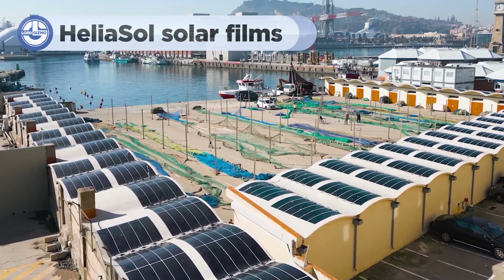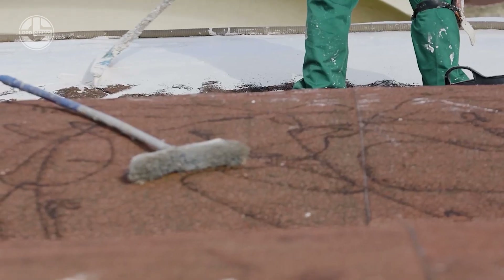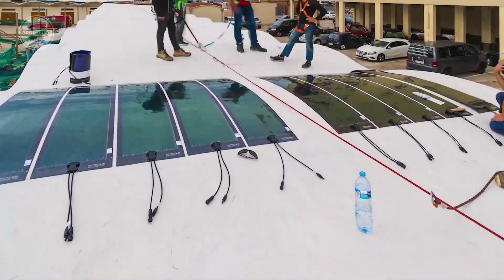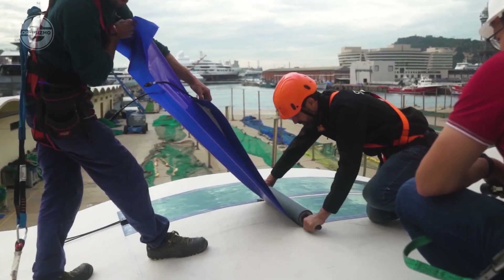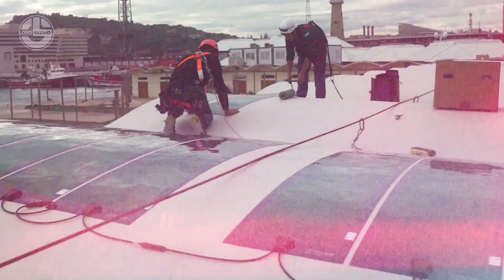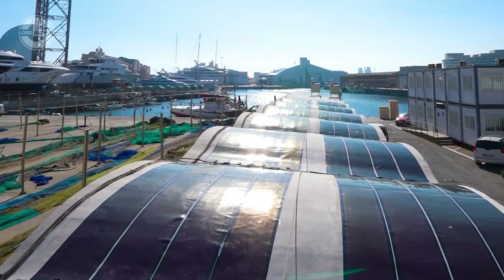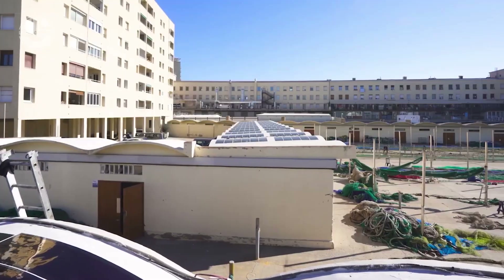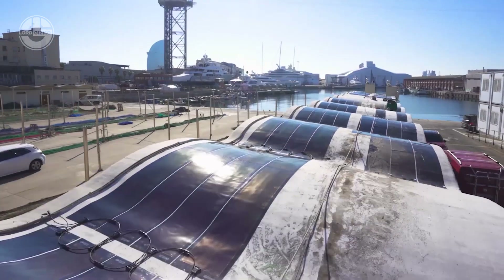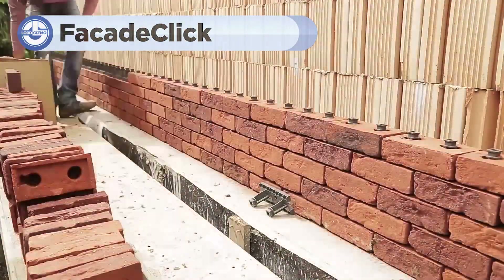Moving on to the solar revolution: unveiling the incredible Heliosol solar films and how they're transforming rooftops across the globe. These are ultra-thin, flexible solar panels that can be applied like a sticker. Imagine turning any rooftop into a powerful energy generator. Application is a breeze — simply unroll, peel, and stick. No bulky panels, no complicated installations. In just hours, vast rooftops are converted into solar powerhouses. Solar films can reduce your energy bills by up to 60% and cut your carbon footprint significantly.